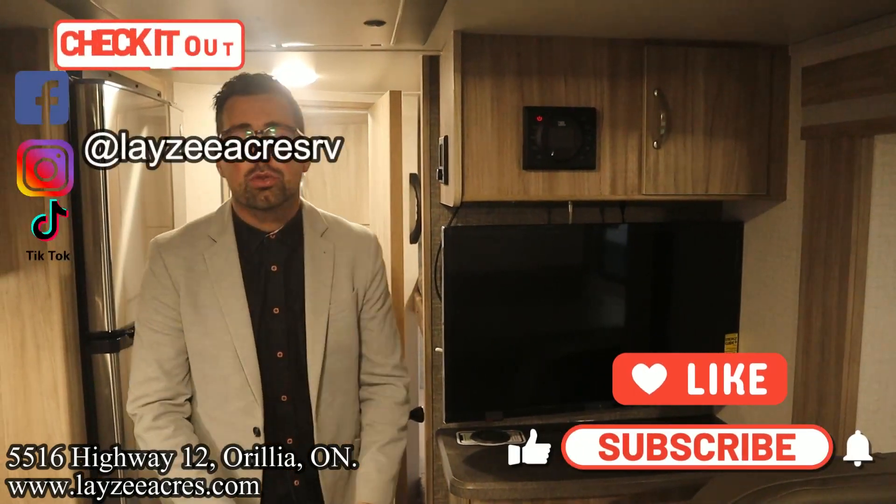That's the video folks — hopefully you enjoyed it. Hit the like button, hit the subscribe button, hit us up on Instagram, Facebook, and TikTok. Leave us a comment down below and have yourself a good day!